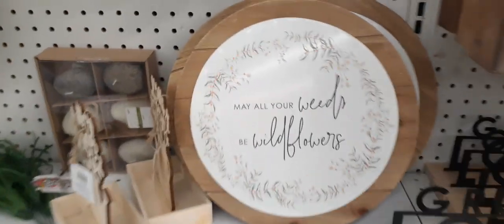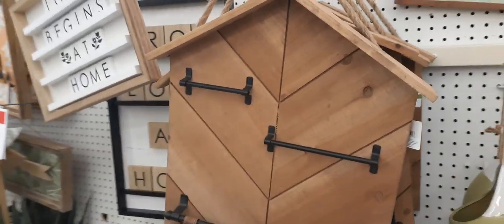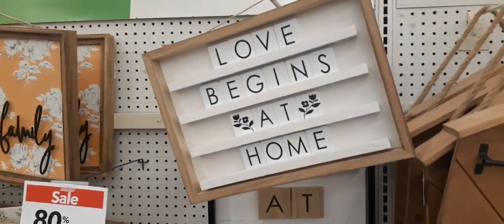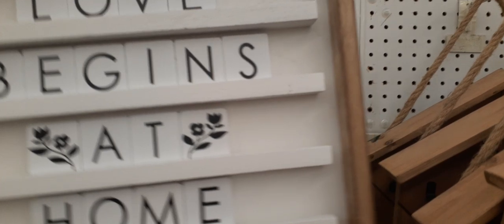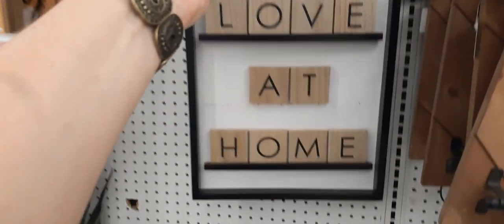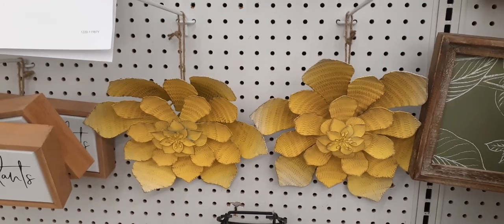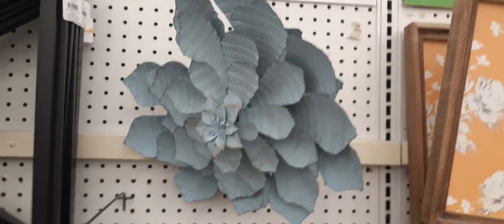Let's see what else we have. That is cute — 'May all your weeds be wildflowers.' This is also 80% off. Look how cute that is with the hooks. 'Love begins at home.' You can see how they're reversed — you have the black and white and then the white and black. Totally different signs. 'Grow love at home.' You have these cute flowers — 80% off in this awesome yellow that I love so much, and then also in that rustic baby blue.